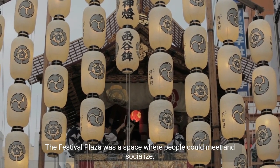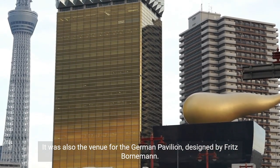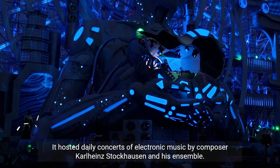The Festival Plaza was a space where people could meet and socialize. It was also the venue for the German Pavilion, designed by Fritz Bornemann. The pavilion featured a spherical auditorium that could rotate and tilt, and it hosted daily concerts of electronic music.